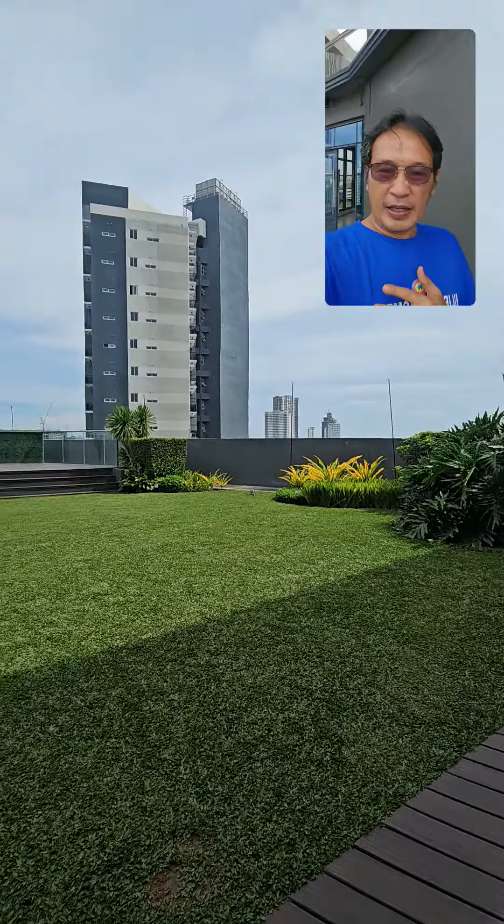We are fronting the Montage Tower, and that area over there is Solania. This is a very big advantage for clients who need an office near Ayala Business Park. The tower is in front of Hotel Elizabeth and Montage Tower. As you can see, we have a very nice view here on the 22nd floor — wow, very nice!